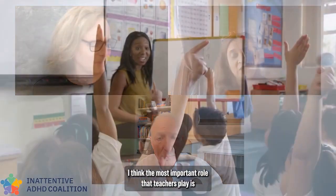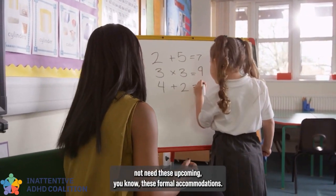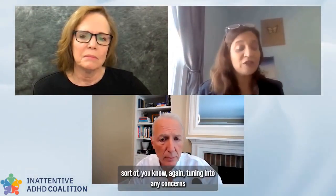The most important role teachers play is being suspicious that a kid is not optimally functioning — a kid who may not need formal accommodations but could be a really bright, gifted kid underperforming. Just noticing and tuning into that suspicion, including any concerns that parents bring, is just as important as supporting kids who clearly need services. Work samples, whether they're turning things in on time — if teachers can notice these, they can provide that data. That data is critical in diagnosis.